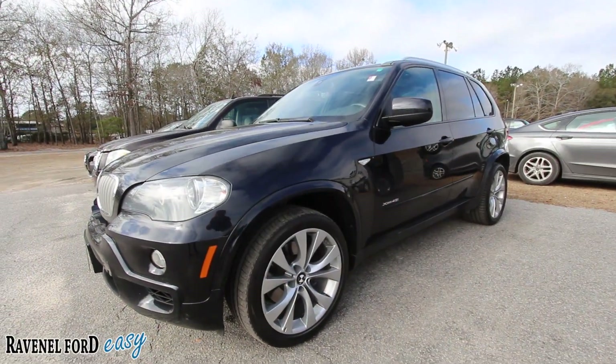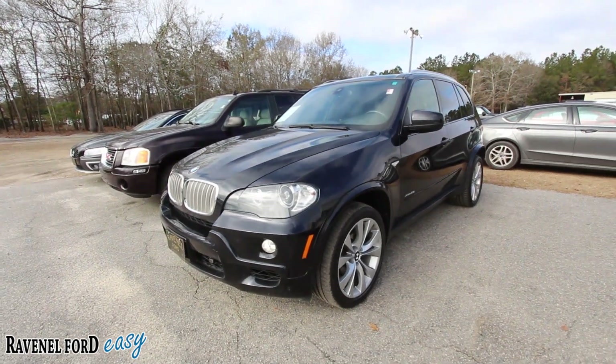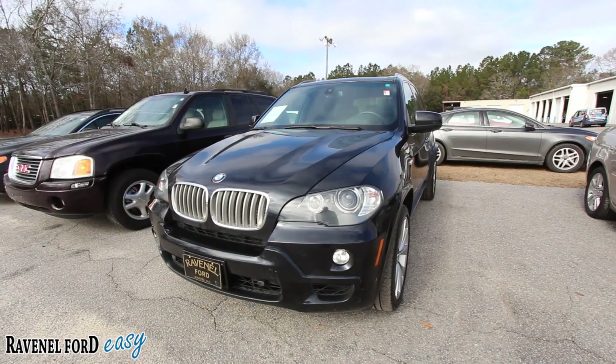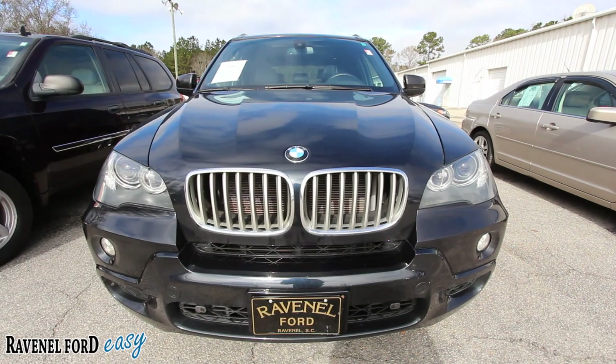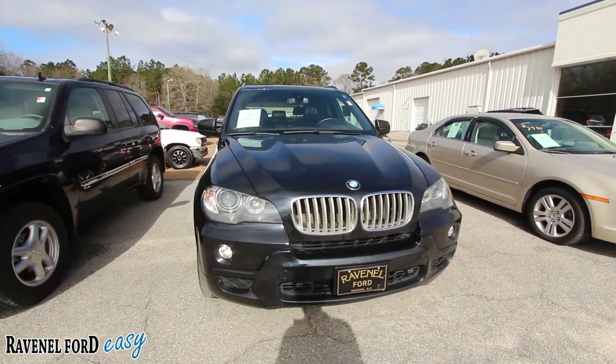What's up everybody, welcome to Charleston Car Videos. Today we're here at Ravenel Ford, we're gonna be looking at this BMW X5. This one is a 2010, so we'll walk around this beautiful European SUV by BMW. If we see any major dents, dings, or scratches, we'll point them out to you on camera today.